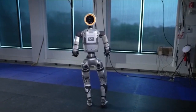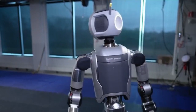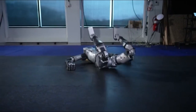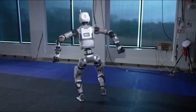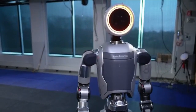This enhanced dexterity makes Atlas suitable for a wider range of applications, from construction and manufacturing to disaster response and logistics. Boston Dynamics plans to partner with companies across various industries to explore and develop potential applications, leveraging different companies' expertise to tailor Atlas' capabilities to specific needs.